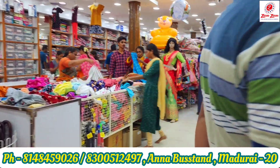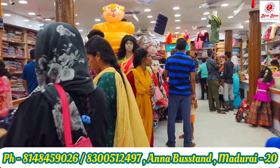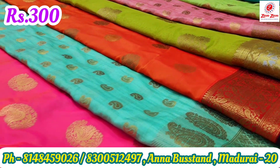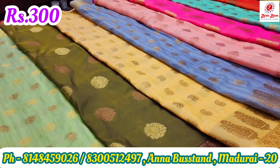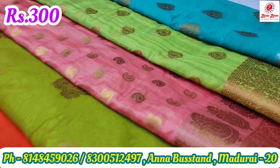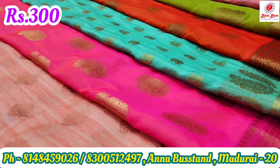How many R.D. Special collections are here? We will see the comments. A great Bengal cotton series is here. In this video, we will see a great collection of R.D. Special.